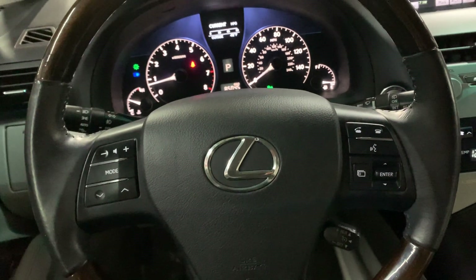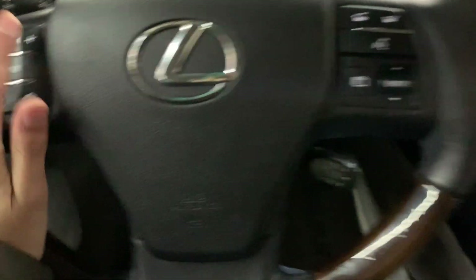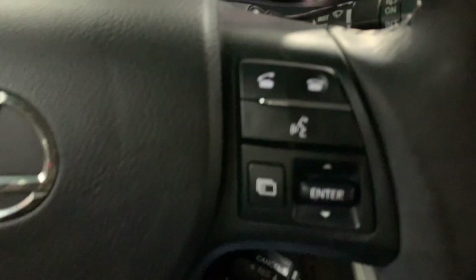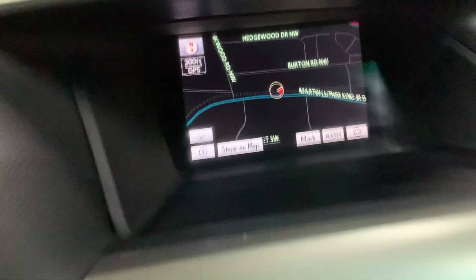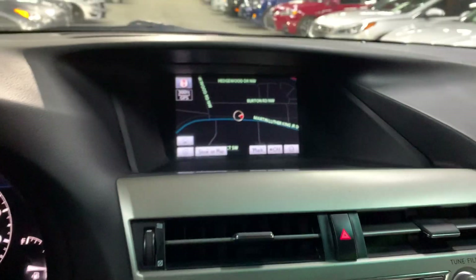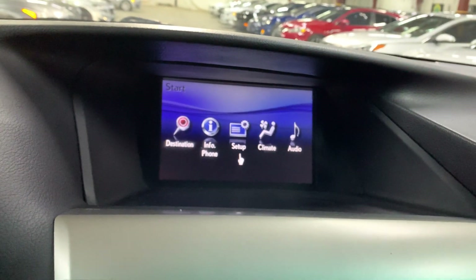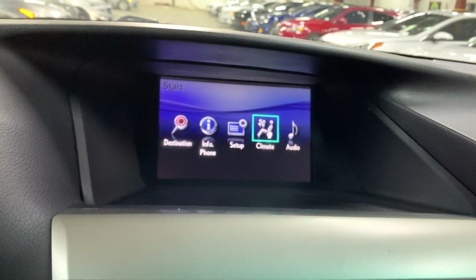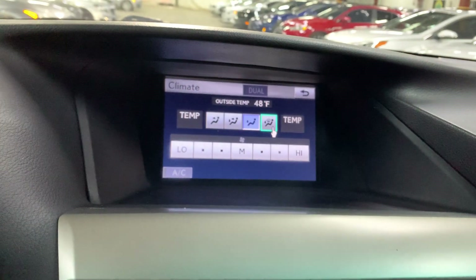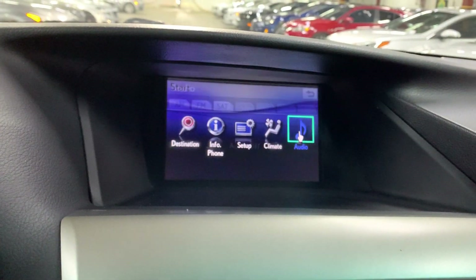You have your steering wheel and steering wheel controls, those are in pretty good shape and working fine — you can change the volume, answer calls, or hang up calls. You have your display working fine, and you have a navigation system already built in. You also have your climate controls and audio controls.